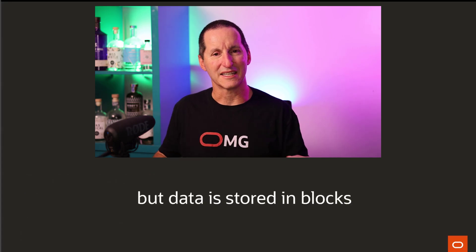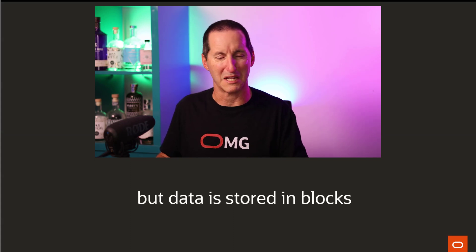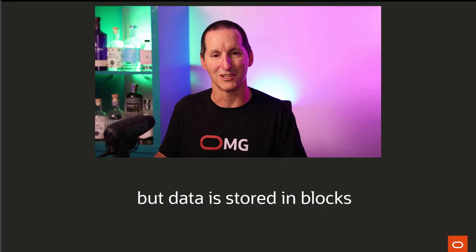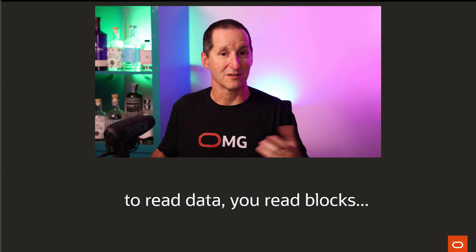The reason single row fetches are generally expensive in Oracle is we don't store information in rows. Now, that sounds a bit obtuse given that you might be thinking of tables as rows and columns. Down in the storage layer, Oracle data is stored, as most of us know, in blocks. And so to read data — to exercise a fetch from a query — you actually read blocks from the database, not rows.